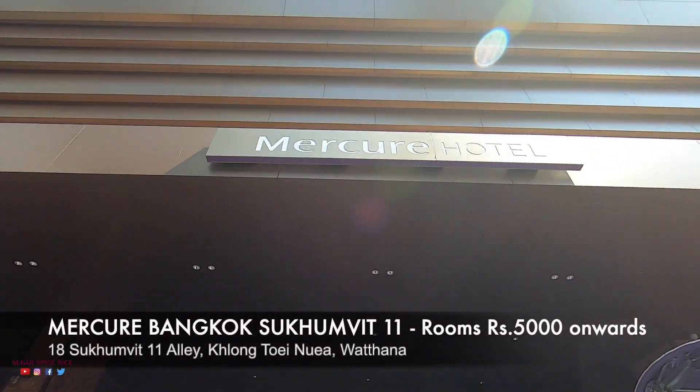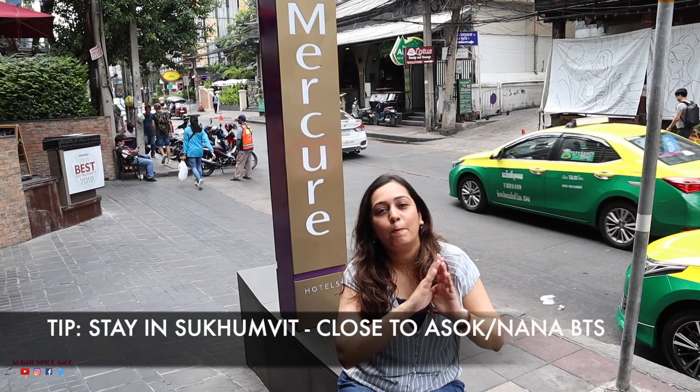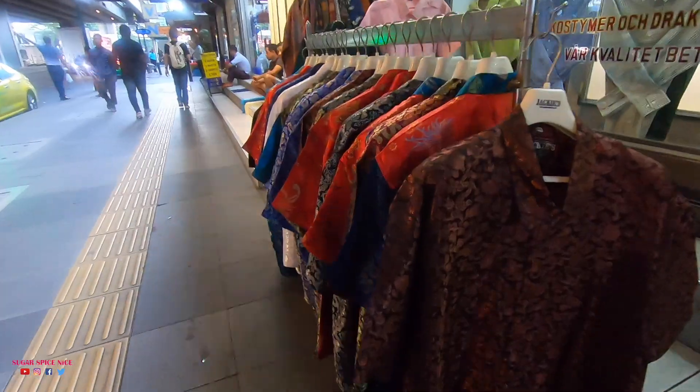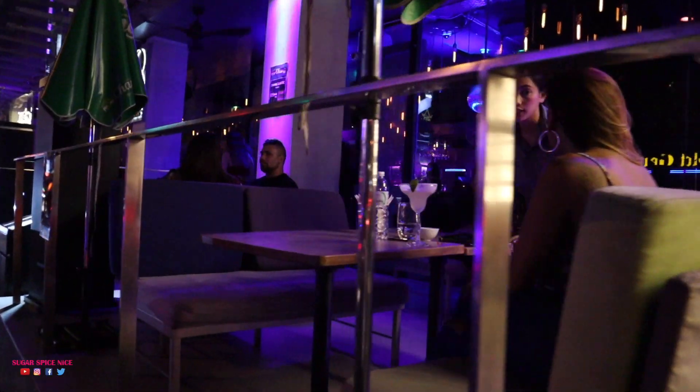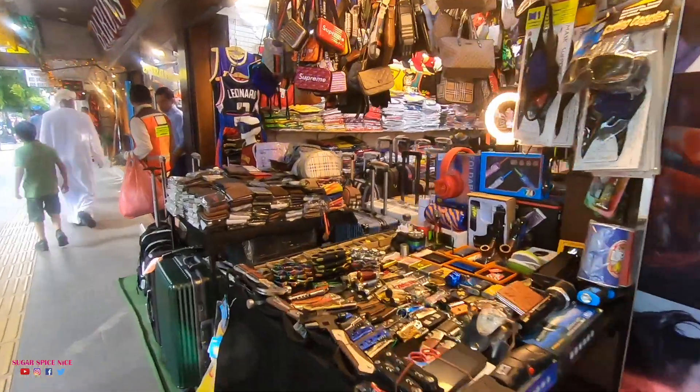I'm staying here at the Mercury Hotel in the Sukhumvit area. According to me this is the best area that you can stay because it's literally in the middle of all the action — good nightlife, good spas, good food and of course good shopping as well.